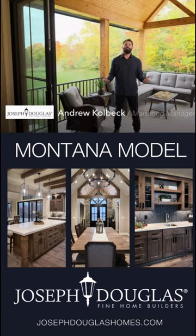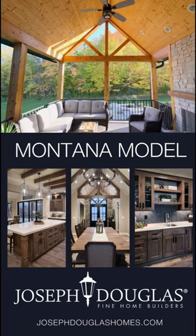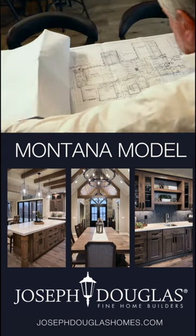At Joseph Douglas Homes, we specialize in building homes that meet your needs. Step into one of our expertly designed portfolio homes and make it your own, or collaborate with our renowned design team to bring your vision to life.